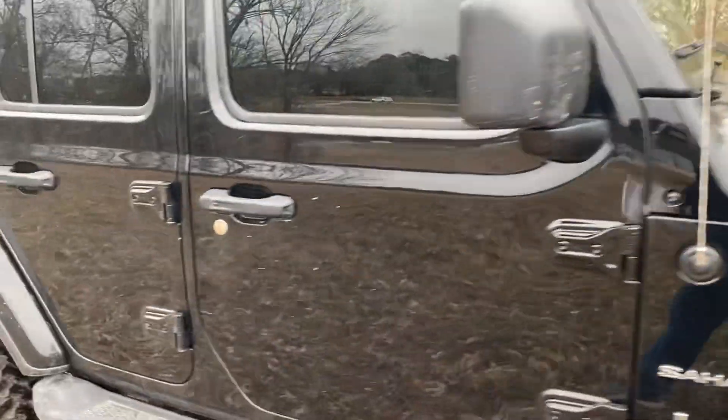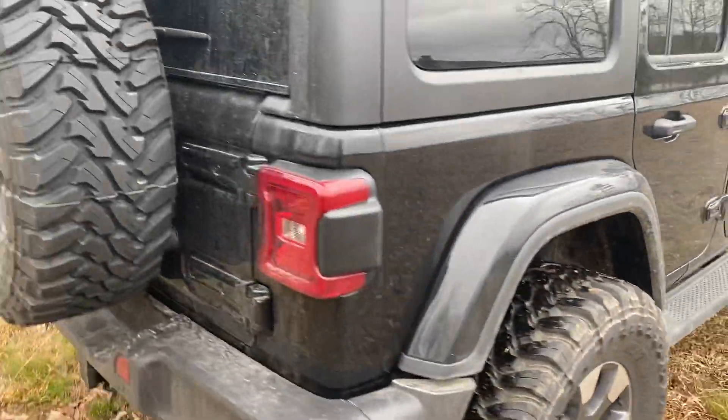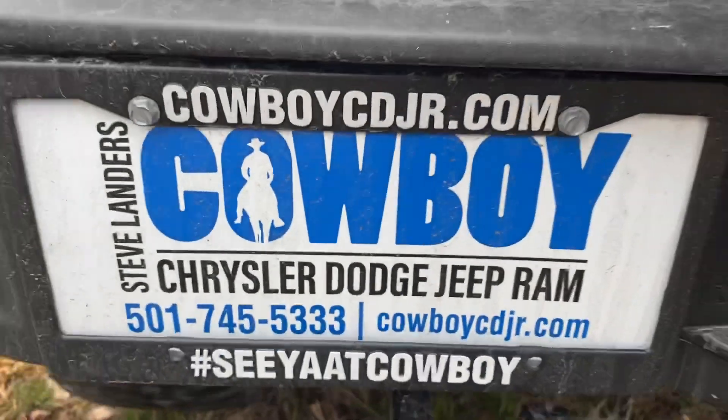So call us today, work your deal online. Cowboy Dodge, Clinton, Arkansas.